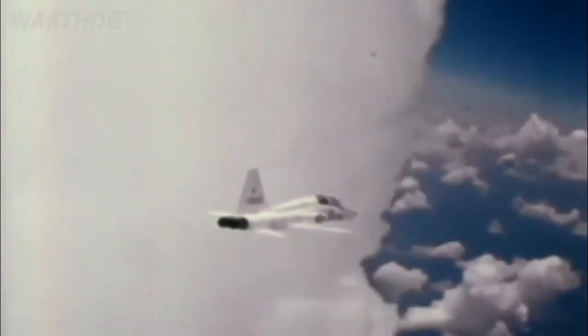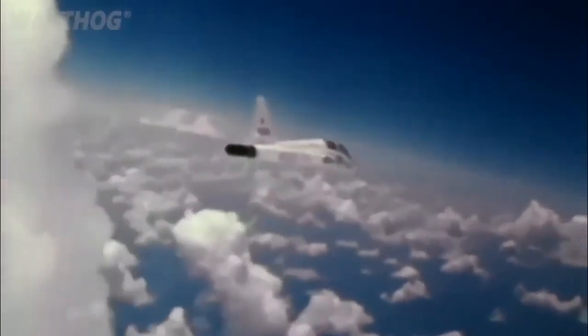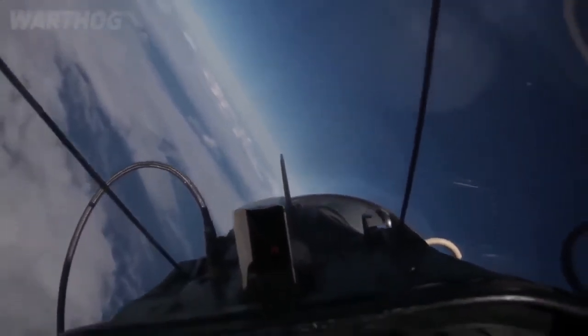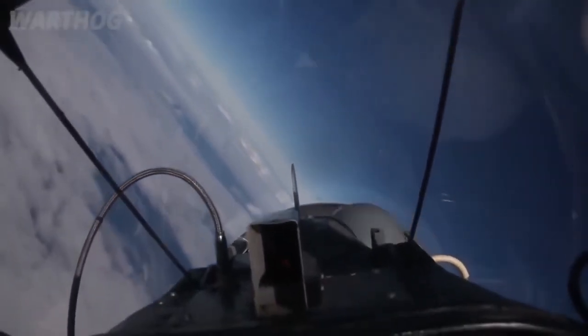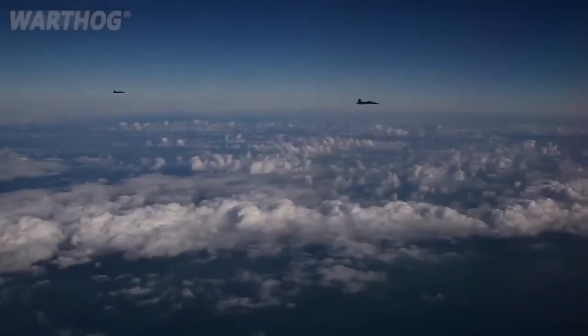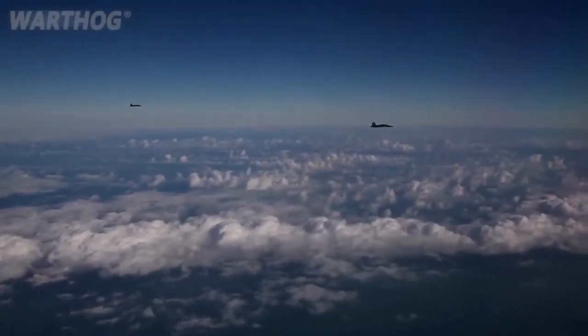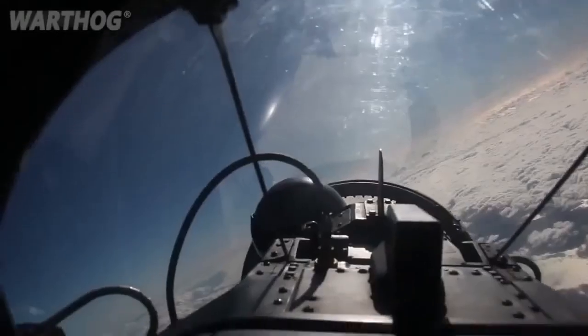At the same time, the AT-38B variant was equipped with a gun sight and practice bomb dispenser specifically for weapons training. In 2001, most T-38s and AT-38Bs were being converted to the T-38C, with its glass cockpit of integrated avionics, head-up display, and electronic no-drop bomb scoring system, which has prepared student pilots for flying everything from the A-10 to the B-2 to the F-22.